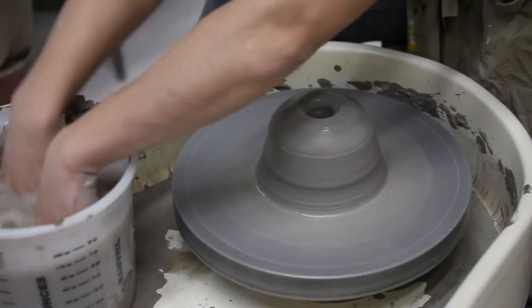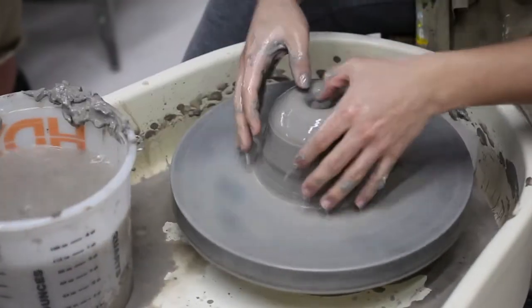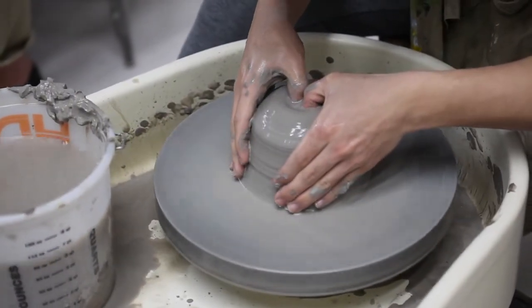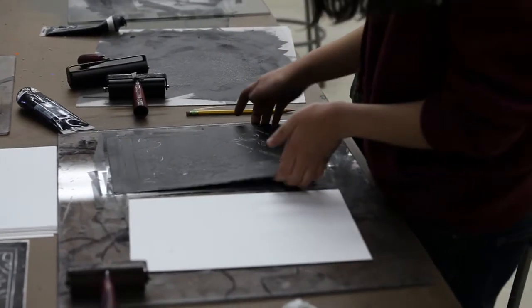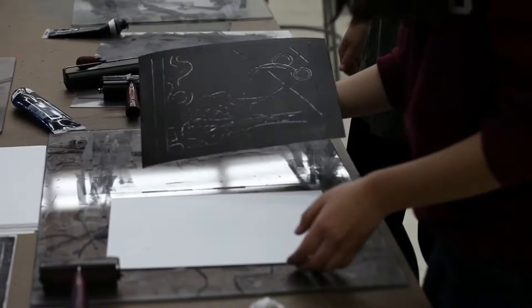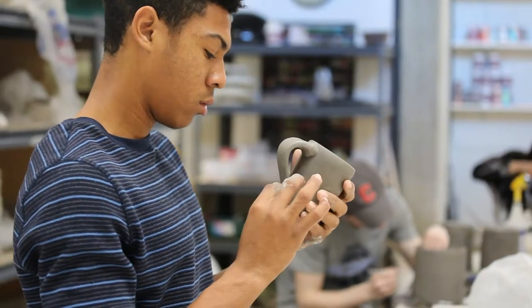My teaching philosophy about making art is: we're going to make stuff, hands-on, we're going to make and create. It's about doing, it's about being in the studio, it's about exploring and being willing to try some things that may not work — but we're going to learn from that, and the next iteration is going to be better.